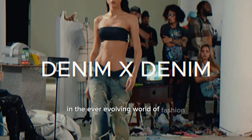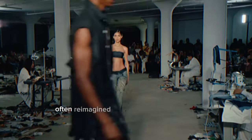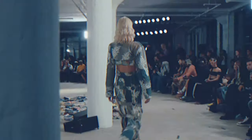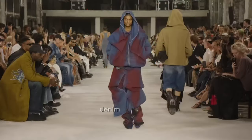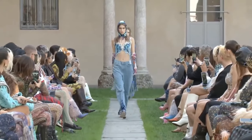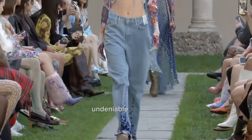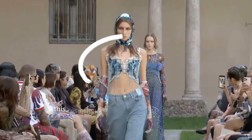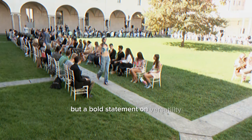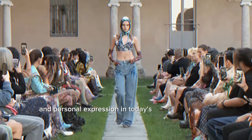In the ever-evolving world of fashion, trends have a way of making a comeback, often reimagined with a contemporary twist that resonates with the current zeitgeist. One such trend, denim on denim, has once again surfaced at the forefront of fashion discourse, marking its territory in the latest collections with an undeniable presence. This resurgence is not just a nod to nostalgia, but a bold statement on versatility, sustainability, and personal expression in today's fashion landscape.